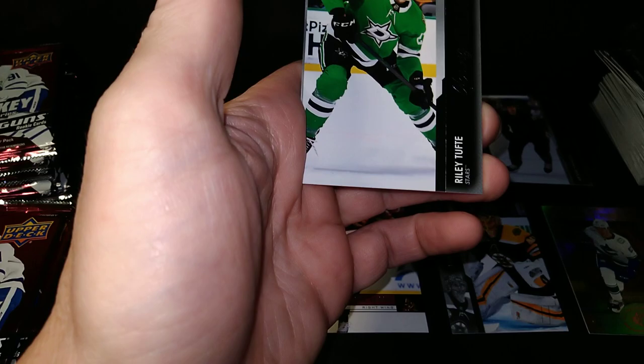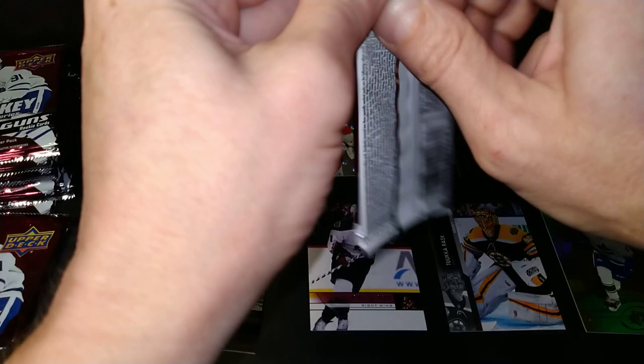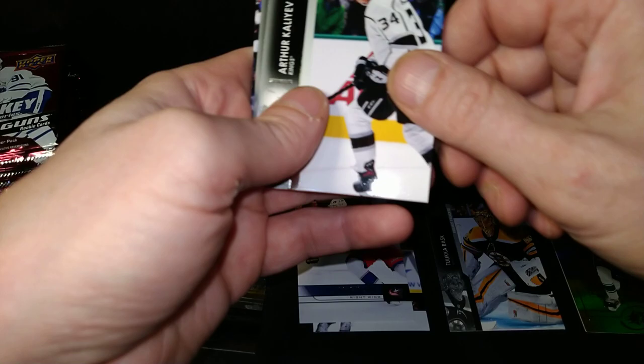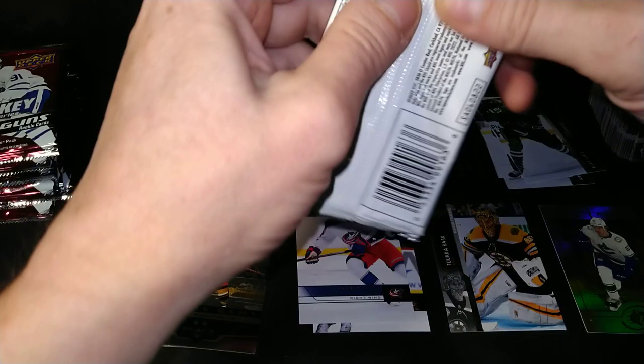Greg Pateryn, Jimmy Vesey, Freddie Andersen. Young Guns — Riley Tufte. And there's D'Angelo, Gustav Forsling, Louis Eriksson, and Barclay Goodrow. Braden Holtby, Rasmus Ristolainen, Matthew Perreault, Pius Suter. And another one of the retros — Patrick Laine, Arthur Kaliyev, Jake McCabe, and Nick Foligno.